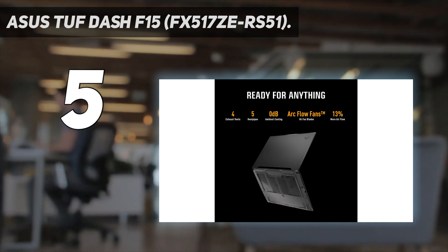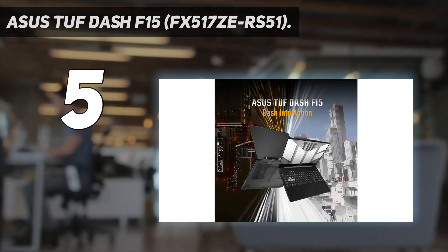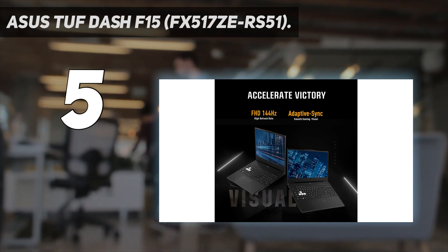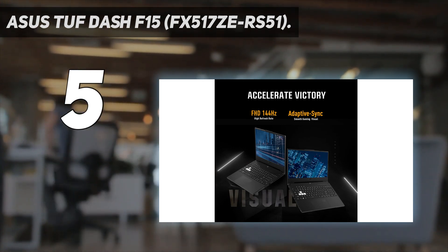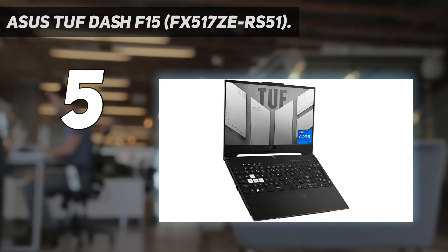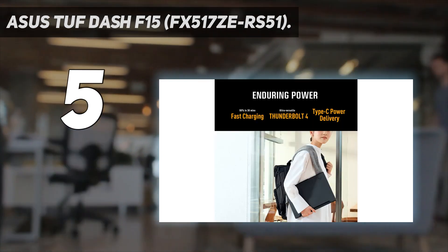The Core i5 and RTX 3050T combo can deliver a solid 60 frames per second in demanding games at 1080p, but to get the most out of the system, you'll have to upgrade the memory to 16GB in dual-channel mode. Like the RAM, the storage is also user-replaceable — you can upgrade to a larger drive or install a second SSD since there are two slots.